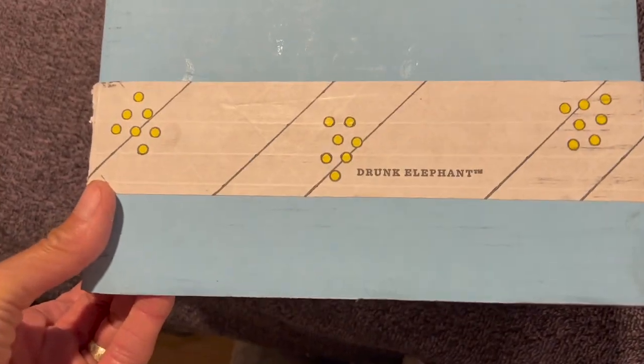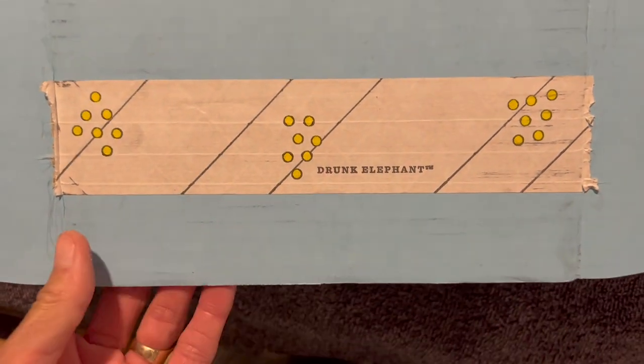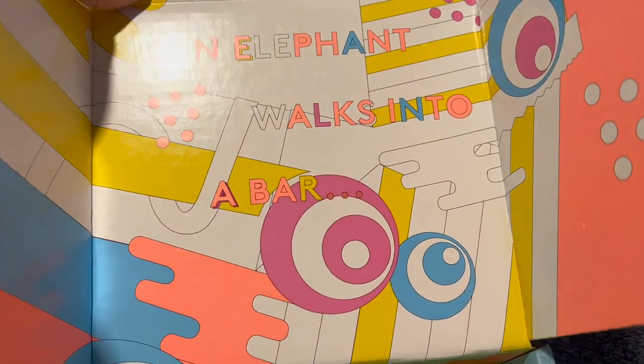Hey everyone, it's Marla. How are you doing? I received this wonderful gift — thank you so much from Drunk Elephant. It is absolutely beautiful and it contained three products.